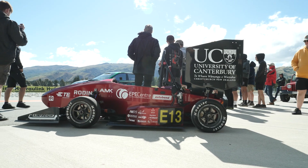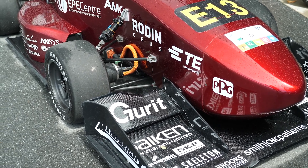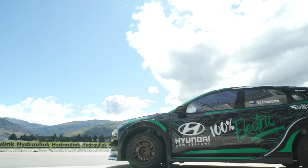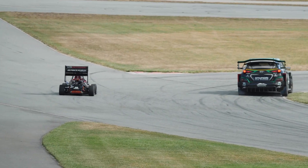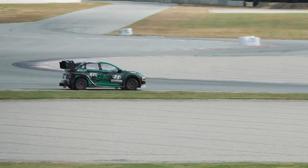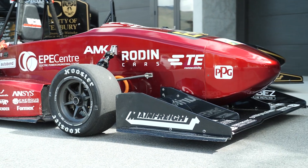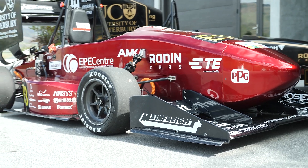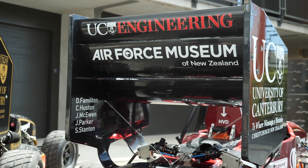I was involved in the first electric powertrain that UCM built and there are two main drivers. One is just the general move toward electrification in transport because of the emissions side of things. The second is the performance aspect, which is particularly relevant to our competition. An electric car can deliver its maximum torque from zero RPM pretty much all the way to top speed, and that presents real advantages on a lower speed track where you need that power right off the line to lower your lap time.